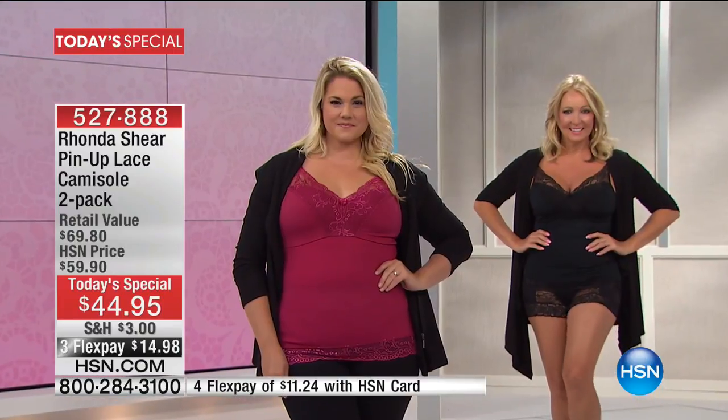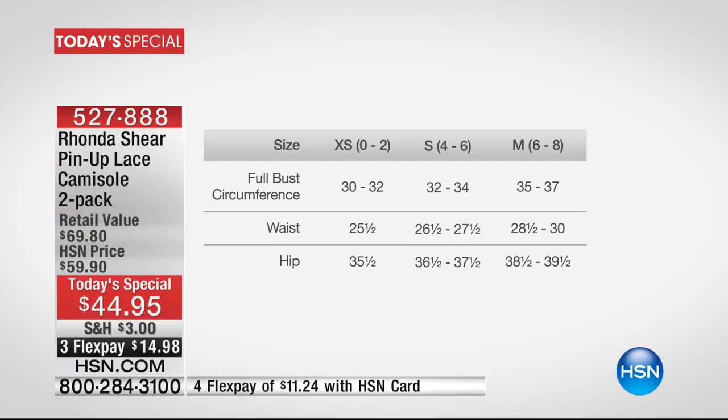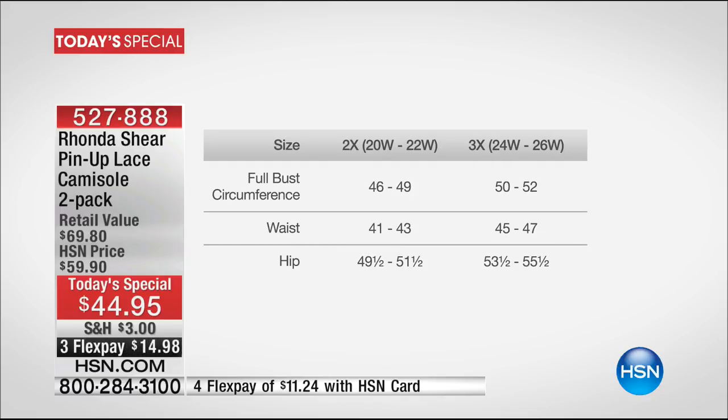Let's look at the sizing chart. We like to say shop your top. If you're not sure, take a tape measure without a bra and measure from around the back to the very front of your bust in your natural state. 30 to 32 inches is extra small, size 0-2. 32 to 34 is small, size 4-6. 35 to 37 is a medium, size 6-8. Large is 38 to 40, size 10-12. Extra large is 40.5 to 42, size 14-16. 1X is 43 to 45. 2X is 46 to 49. 3X is 50 to 52 around the bust.